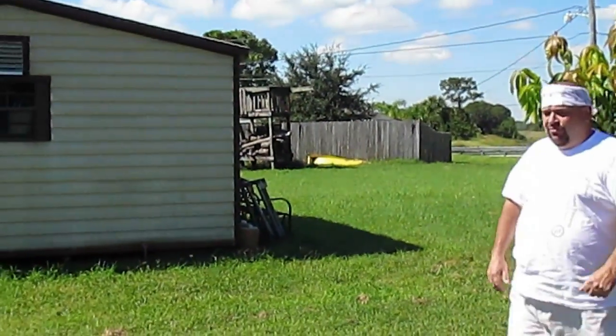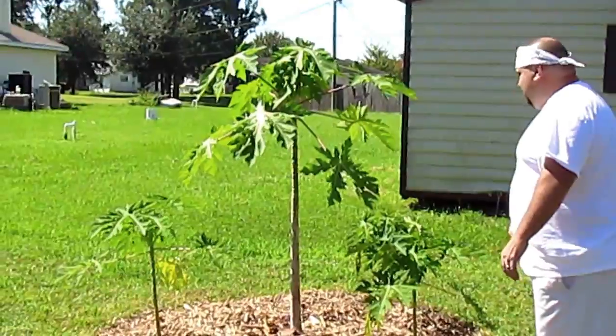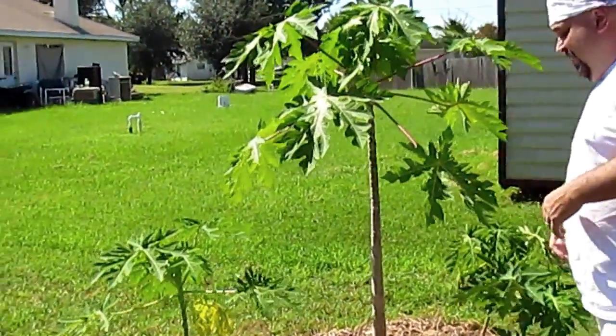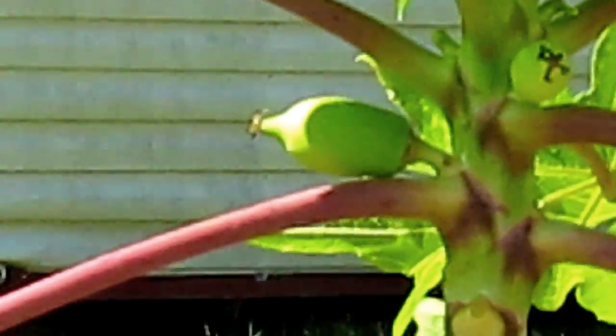I'm very excited. The pineapple forest is one of the things we're really happy with. Because if you come on in here, guess what you see? A new arrival — we have papayas growing.